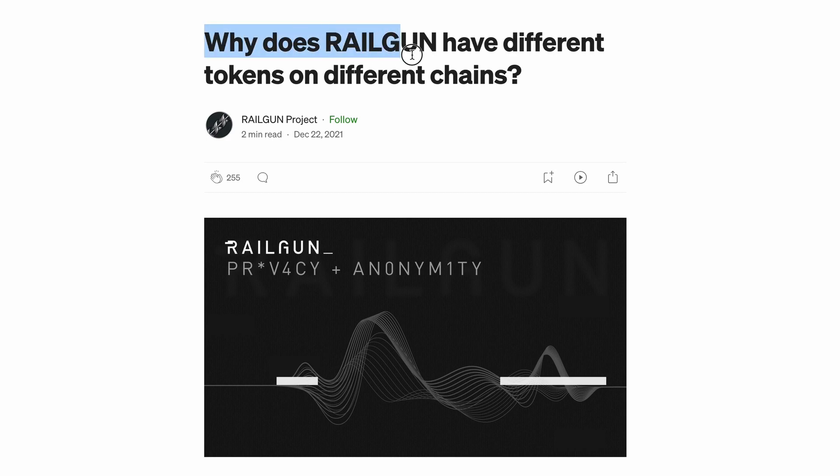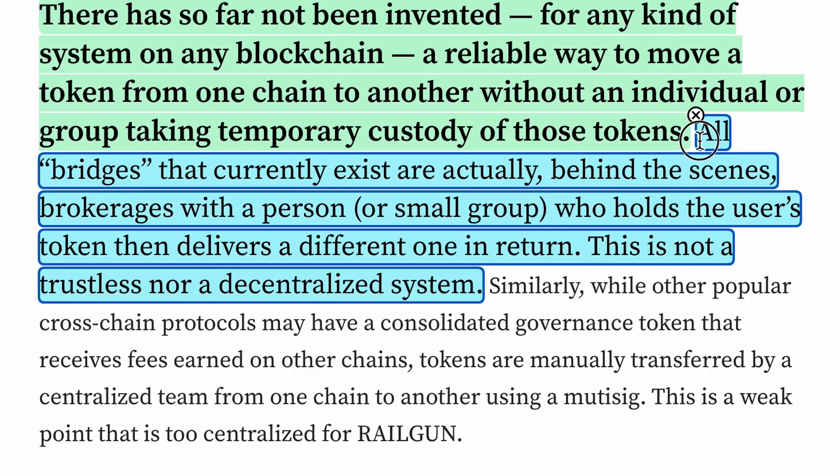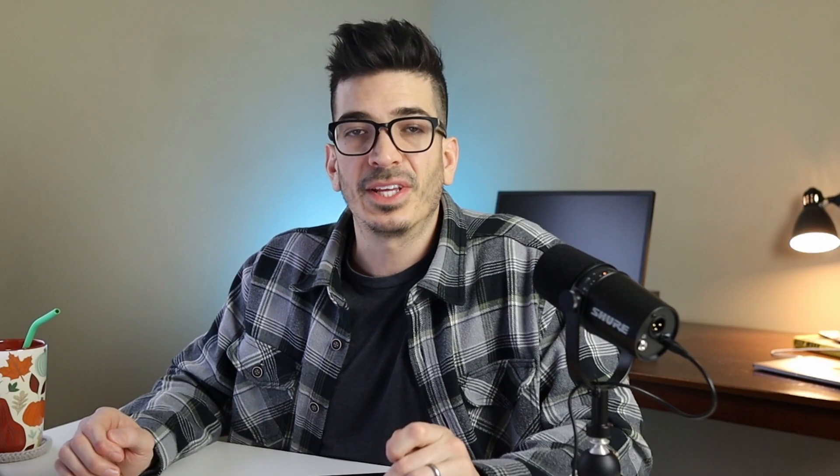From one of their articles, and I'm definitely paraphrasing, they lay out that all bridges to this point are centralized. Behind the scenes, there is a person or small group that holds the user's native funds and then delivers a wrapped version in return. This is a huge risk in crypto, and you see hacks of bridges all the time. That's why projects like ThorChain, which eliminate the need for bridges, are so important. And it sounds like Railgun understands that.